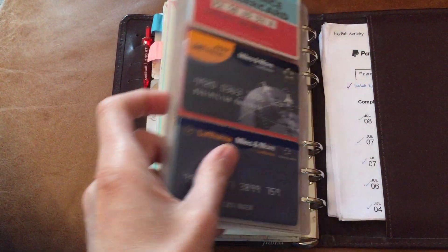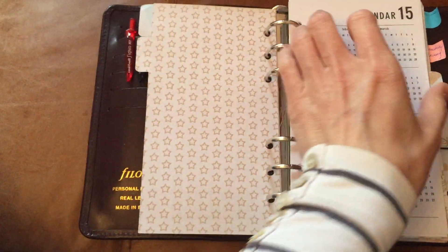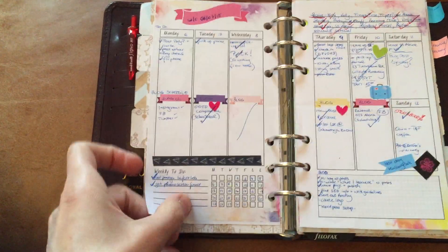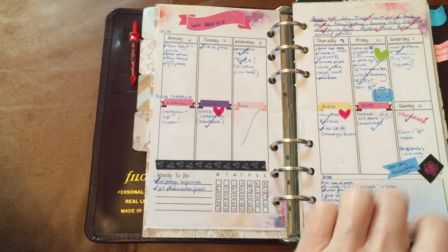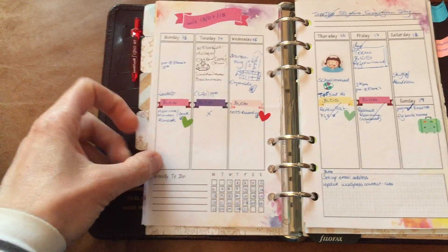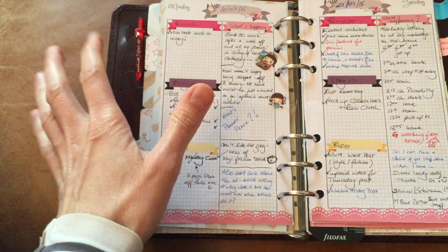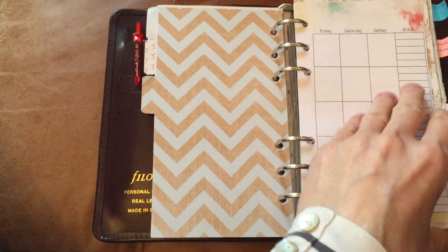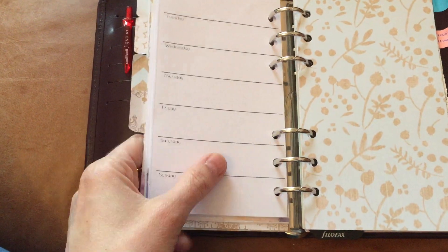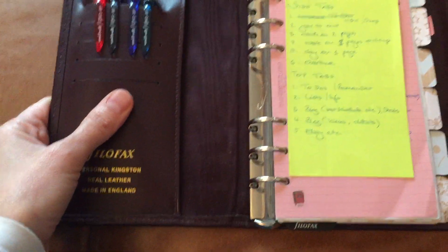What I've learned since the last setup is that the week on two pages worked really really well, and it worked well for me when I didn't use a day on one page. As soon as I introduced a day on one page I found I was duplicating content too much. Going forward I'll either have just one page per week or maybe one page and a notes page per week. Hope you found this useful — do let me know what you think, bye!